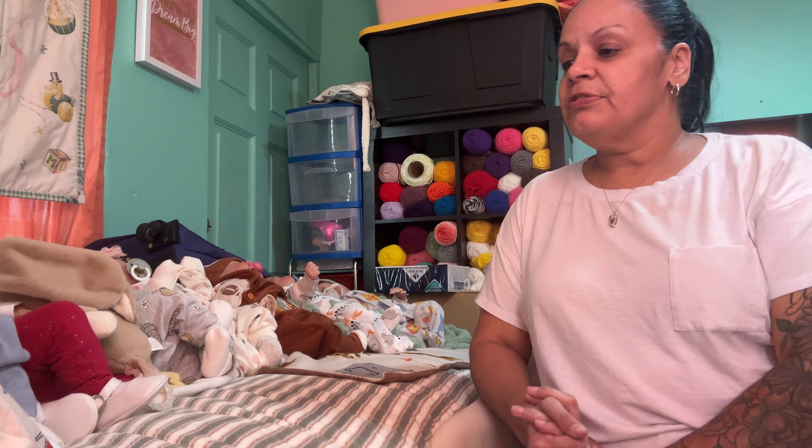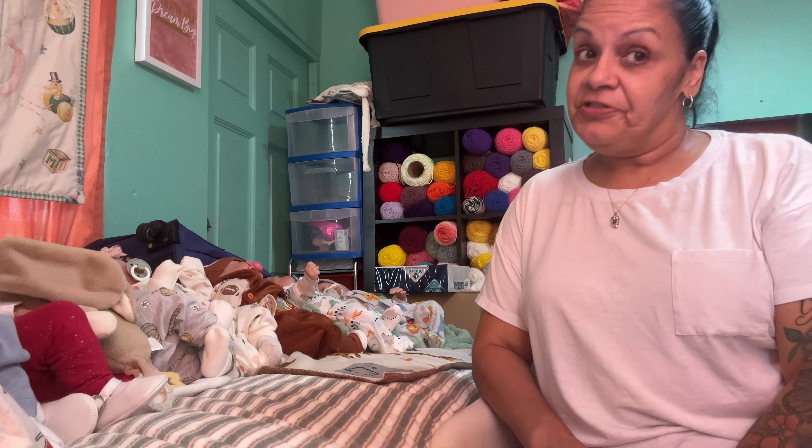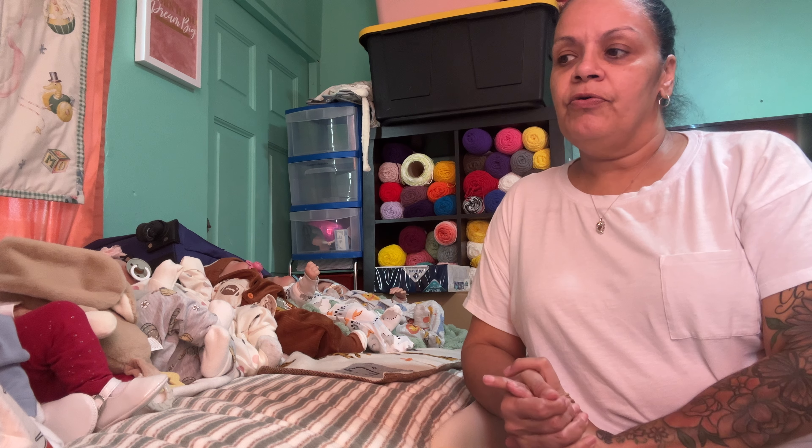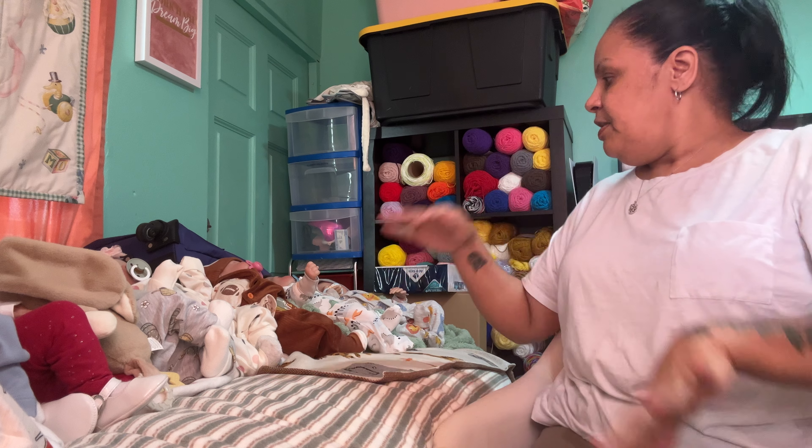Hi girls! Happy Thanksgiving! Today is Thursday. I already had dinner. We live in Puerto Rico, and in Puerto Rico we do everything really early.